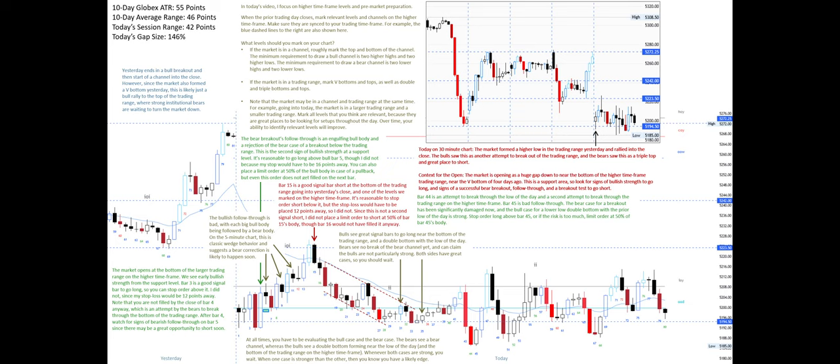Bar 44 is an attempt to break through the low of the day and a second attempt to break through the trading range on the higher time frame. Bar 45 is bad follow-through — the bear case for a breakout has been significantly damaged. The bull case for a lower-low double bottom with the prior low of the day is now strong. Place a stop order long above bar 45, or if the risk is too much, a limit order at 50 percent of bar 45's body.